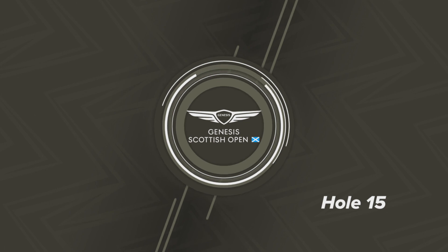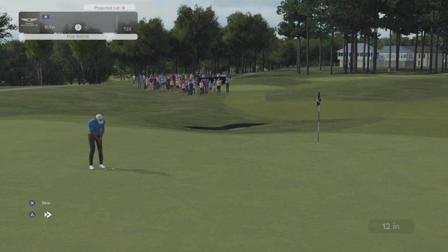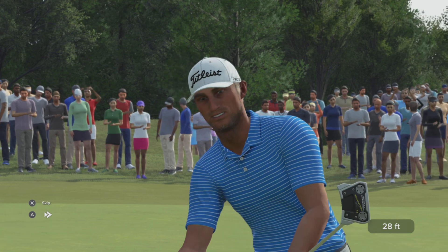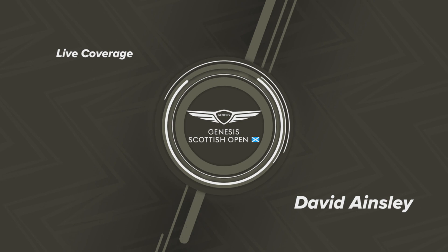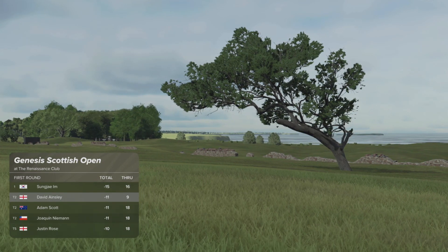Let's go to our man John on the ground — there's something brewing down there. We're checking in with Will Zalatoris as he gets set for his next shot here on the 15th. So after that effort, let's have a look at the contenders and the pretenders. Our leader is currently enjoying a four-stroke advantage.